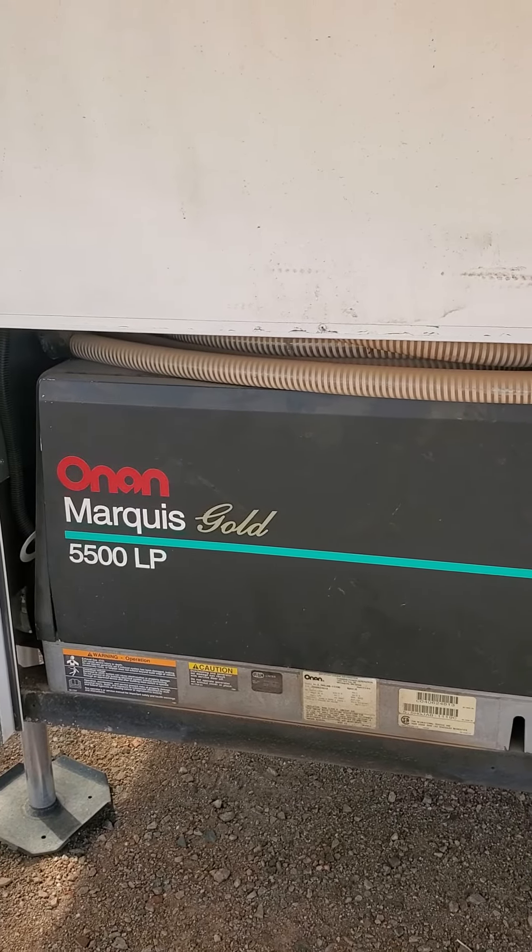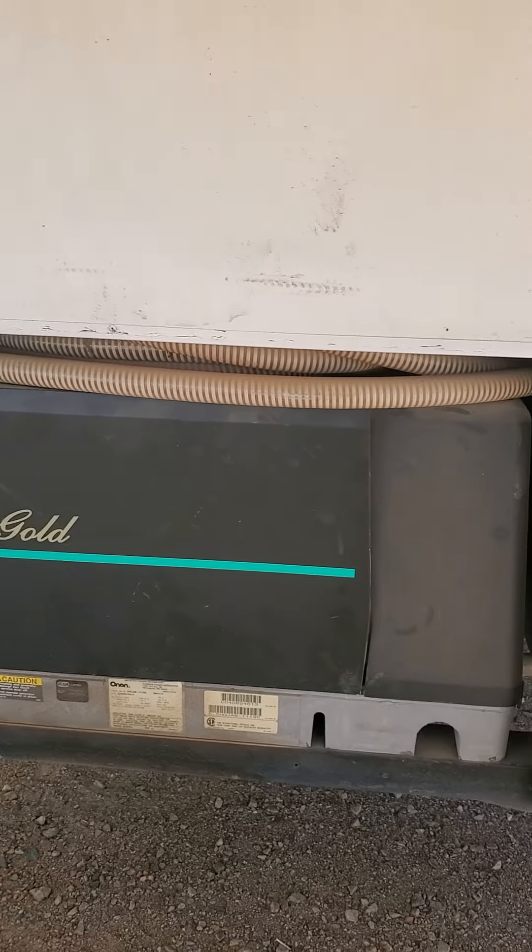Hi everybody, this is Valerie at RV Sales, and I wanted to give you a quick video tour of this 2005 New Horizons that we have on the lot.